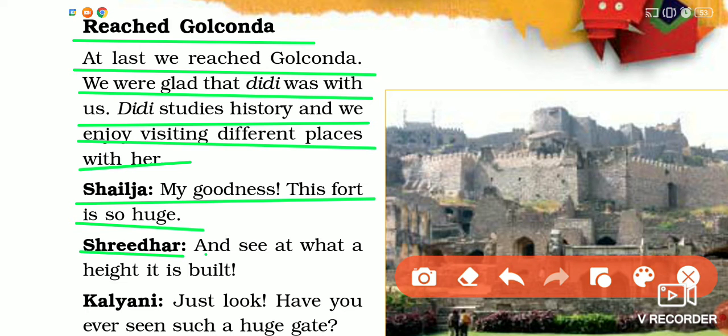Shridhar said, 'See at what a height it is built!' Then Kalyani said, 'Just look, have you ever seen such a huge gate?' So Shailja, Shridhar, and Kalyani — these three cousins — have arrived at Golkonda fort.